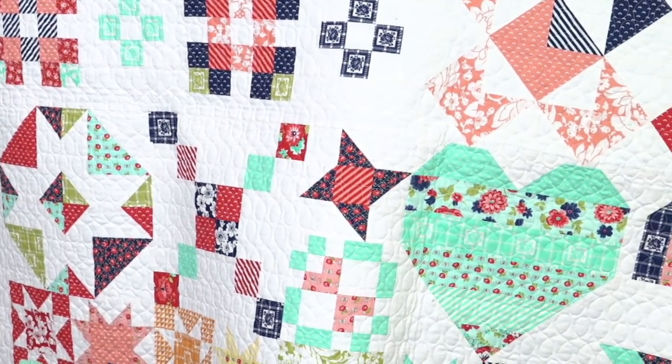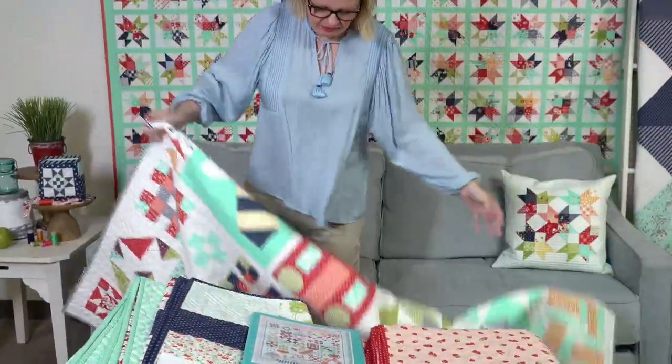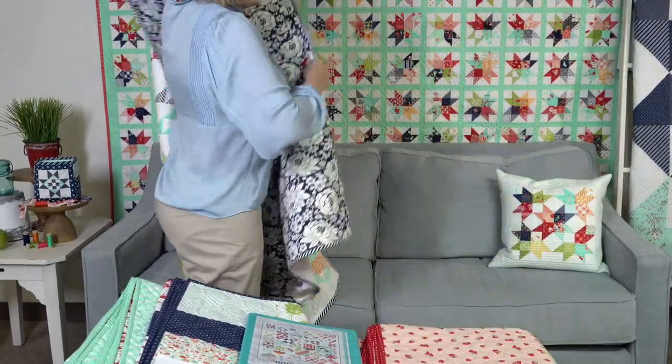We will have more information on the fabric collection when Moda releases their fabric in a week or two — they're going to mail me a box with all of it. For the back, this is the backing that Camille chose.